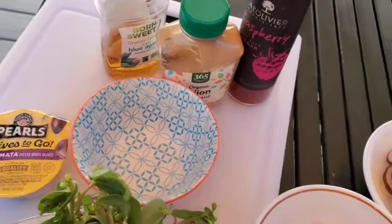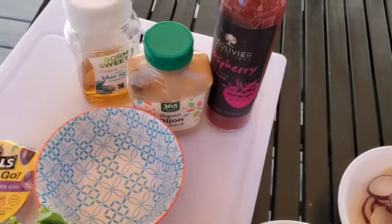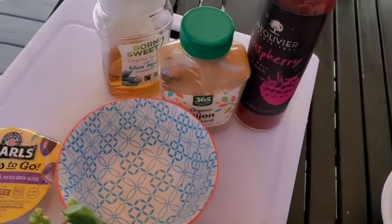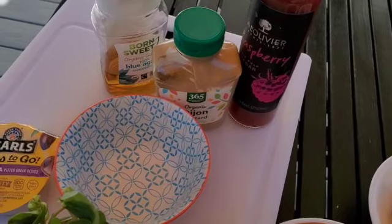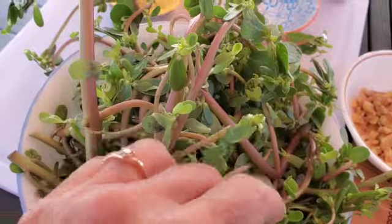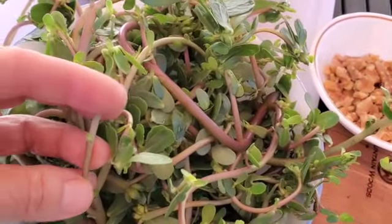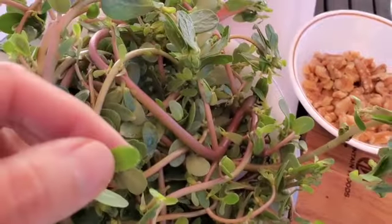For our dressing, I'm going to be using some vinegar — this one happens to be a raspberry vinegar — and I'm going to be adding some Dijon mustard to it, as well as some agave syrup. We're just going to put together a real simple dressing for the salad. As far as the purslane goes, I'm going to be taking off these little leaves right here. I'm not going to be using the stems — I'll save those to compost — but today in my salad I'm just going to be using the leaves.